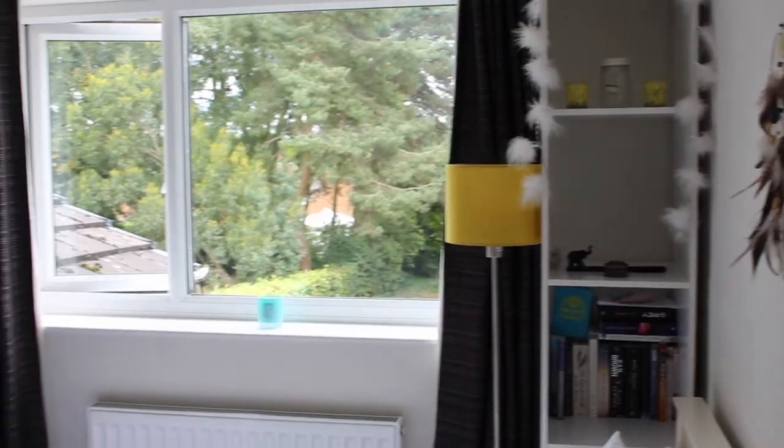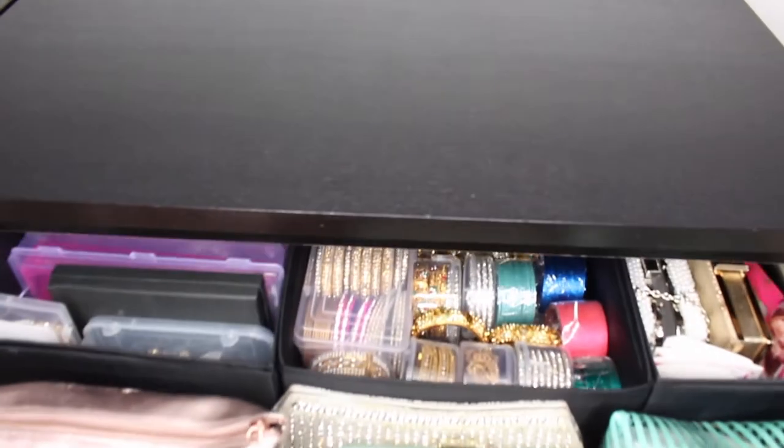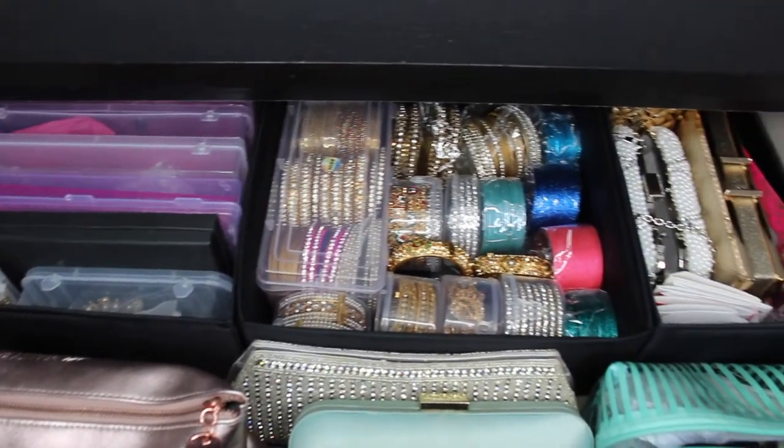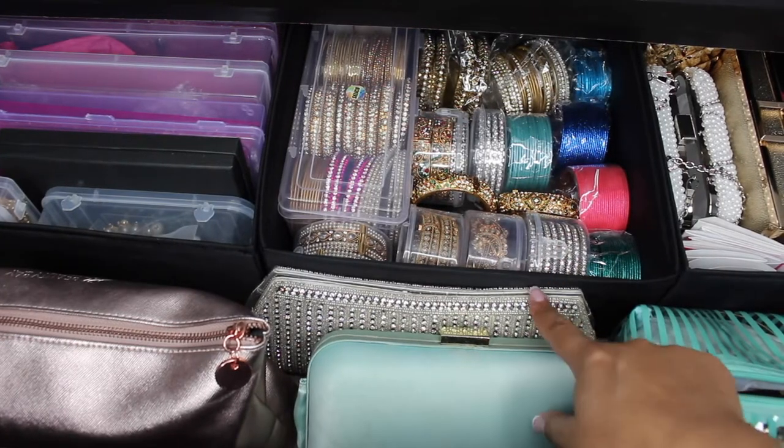So that is my bedroom and sleeping space. Now I'm going to show you guys my walk-in wardrobe which is also now my office space. As soon as you walk in you have these two black drawer sets in front of you, and I'm going to start off by showing you guys my Indian accessories.